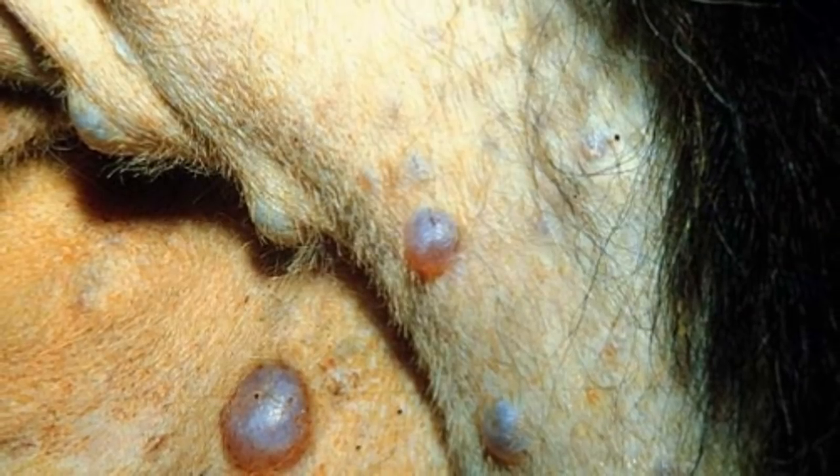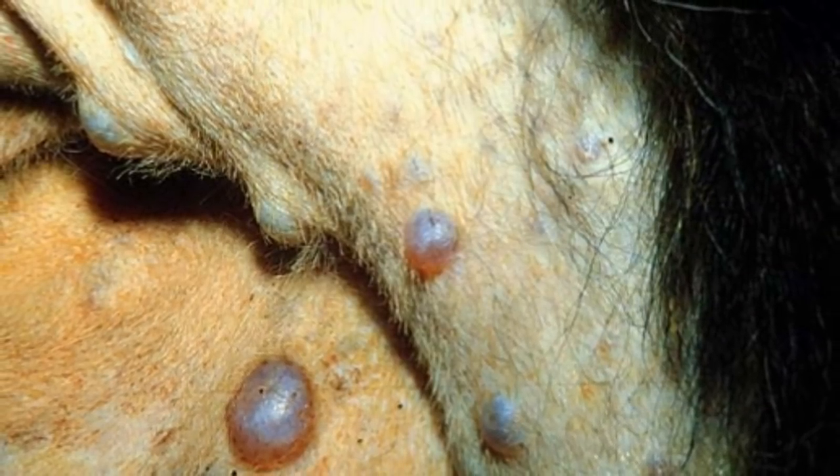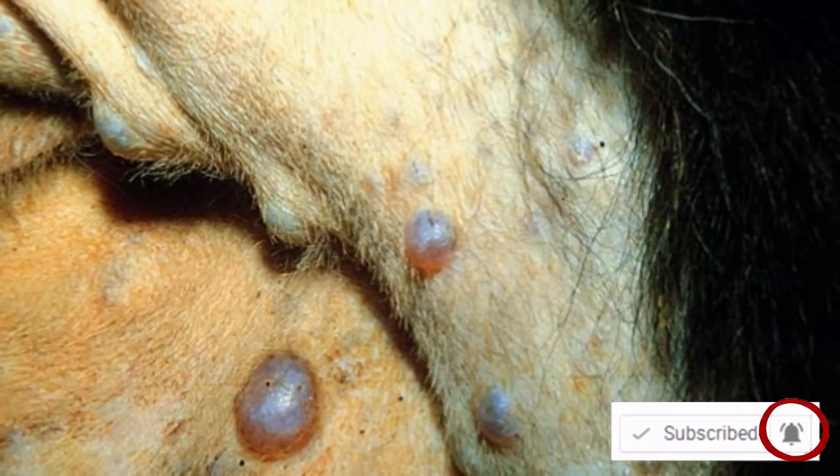If the cyst is infected, the vet may choose to treat with an antibiotic, and they may drain the infection accordingly.